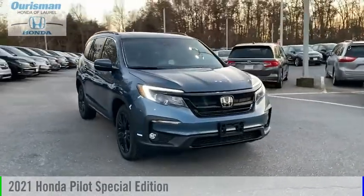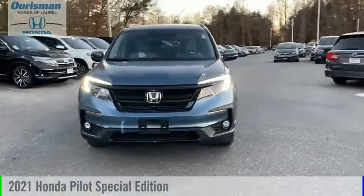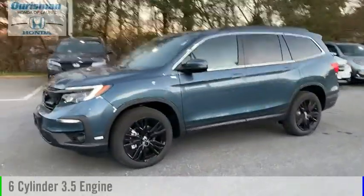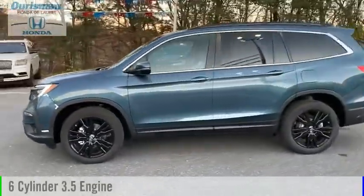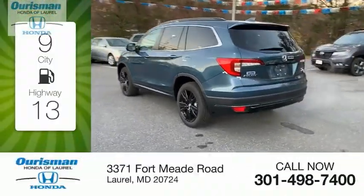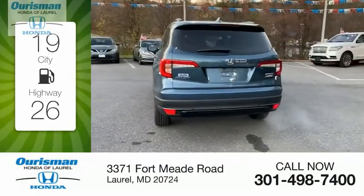Make a great choice today with the 2021 Pilot. This vehicle is powered by an all-wheel drive six-cylinder 3.5-liter engine and comes with a nine-speed automatic transmission. Great fuel efficiency saves you money by requiring fewer trips to the gas station.